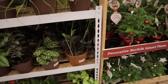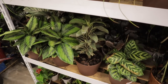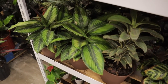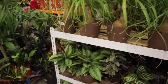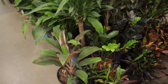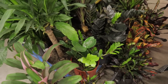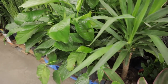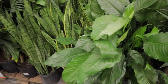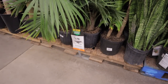I'm at Home Depot and they have some Raven ZZs, some interesting plants, really beautiful Calatheas, Ponytail Palms, beautiful Cordyline — look at that! They have different ZZs and Peace Lilies, Snake Plants. Looks like they have some plants on sale here.